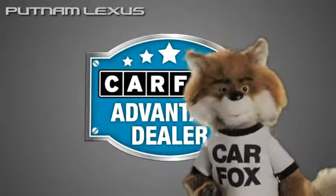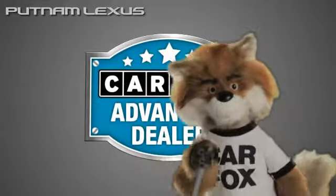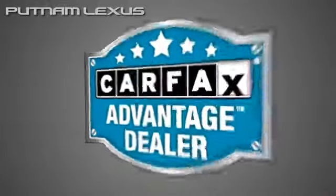Just say show me the Carfax at Putnam Lexus, a Carfax Advantage dealer.